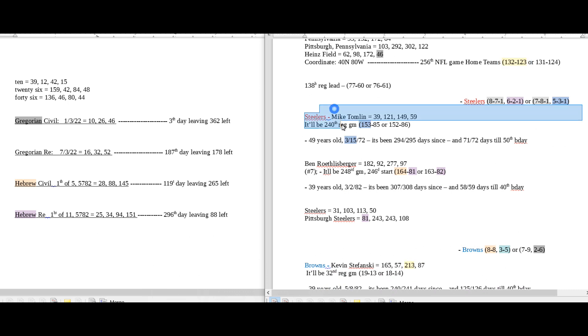Steelers coach Mike Tomlin was born on March 15th, and he can get his 153rd regular season win — 153, matching his birth date of 3-15. The only problem is the Steelers could also become 5-3-1 at home with a loss, so that number can go for them or against them.